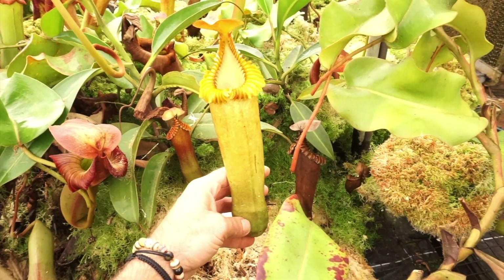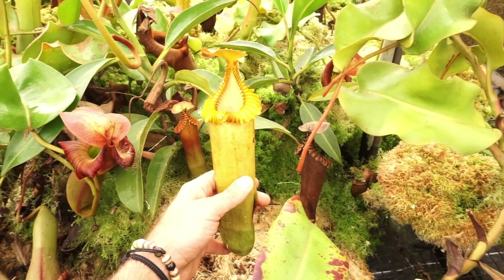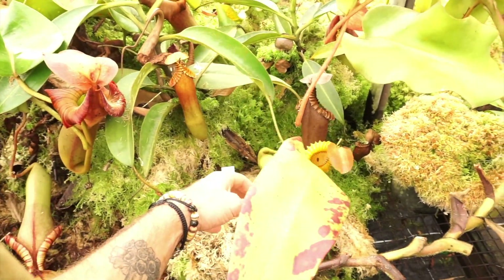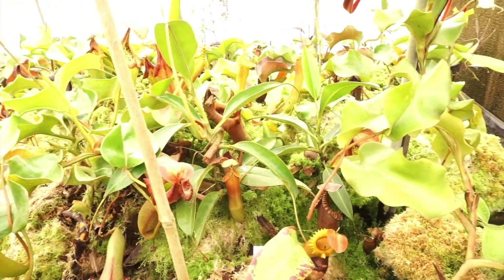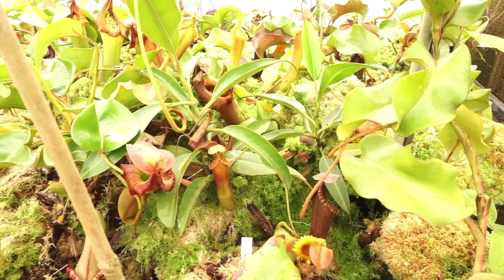A cute, quick little video on Nepenthes edwardsiana. I hope you guys enjoyed that. You need the species in your collection if you have intermediate or highland conditions. Although they are pricey, they're well worth it. Nepenthes edwardsiana, y'all, here at Exotica Plants. I'm Dominic — see you guys for more Nepenthes juice. Have a good day.